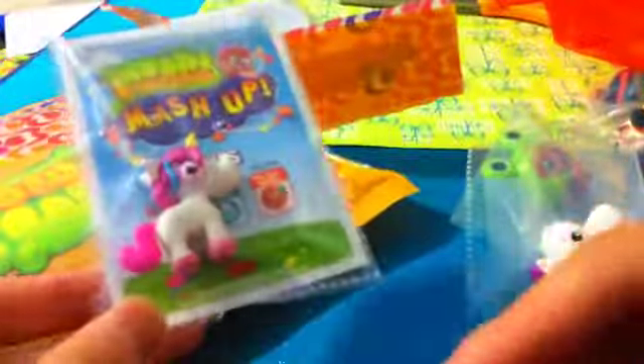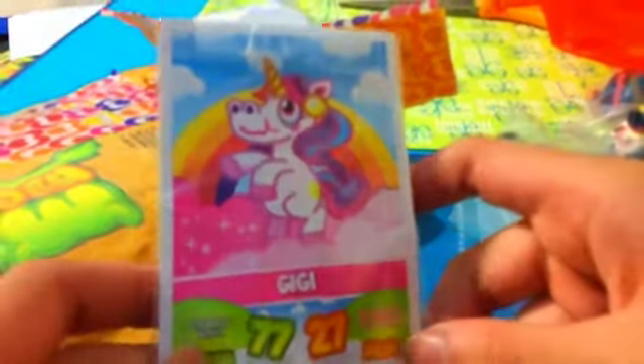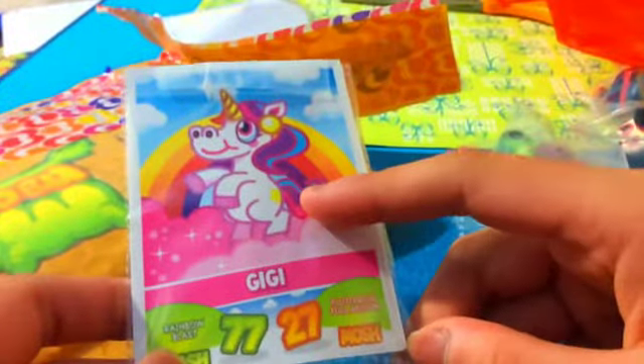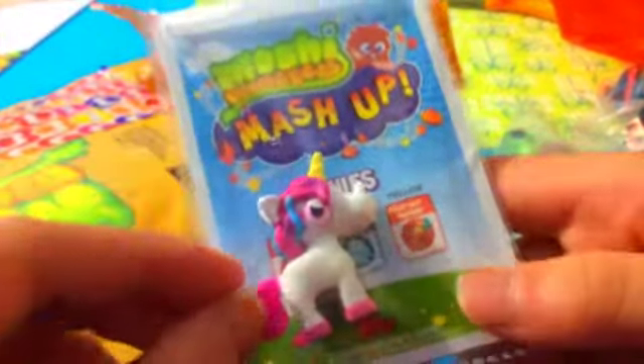The next thing is this GG ultra rare. And oh my gosh, awesome. And a GG trading card! You did not tell me you were going to give me a GG card. Thank you so much. So I get a GG character and a GG card — that is awesome.